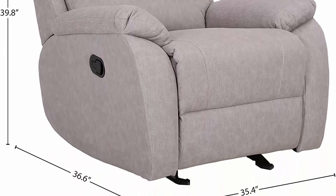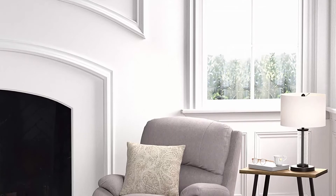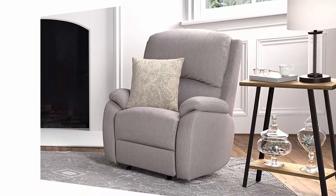Relax, read, or watch television in comfort in this classic recliner. Assembles in 15 minutes or less. Avoid moisture — wipe clean with a soft dry cloth. Free returns for 30 days. 1-year warranty.